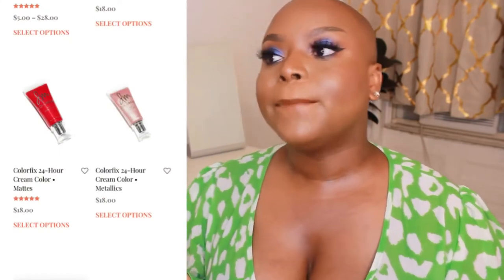What I love about her products is that she makes them catering to artists who want more control and creativity. But even for everyday people who love to play with makeup in unconventional ways, you can do that too. The ColorFix 24-Hour Cream Color comes in mattes and metallics in a tube like a lip gloss. You can use it on the eyes or lips. The pigmentation is amazing. I definitely recommend trying all her products.